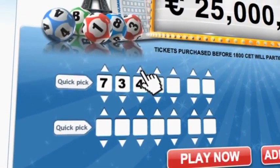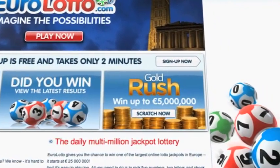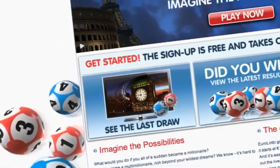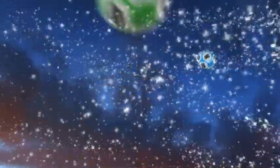On EuroLotto.com, you can even try out our scratch cards. They give you the possibility of winning an instant fortune of up to five million euro. You can also check out the latest draw on video if you missed it yesterday.